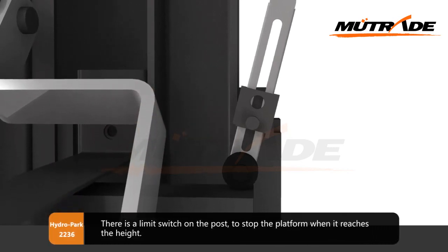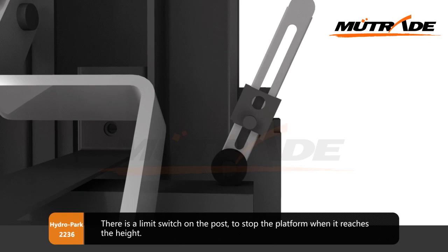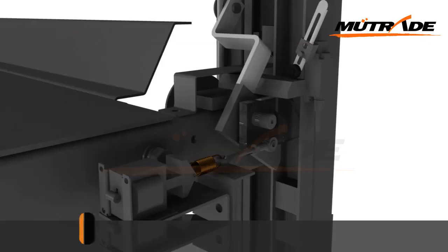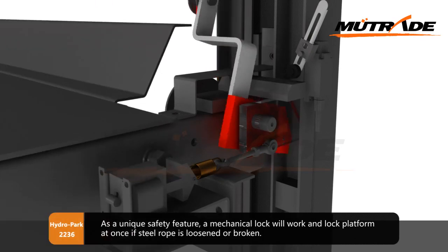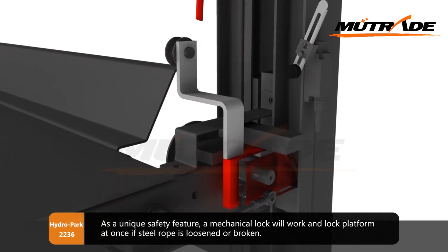There is a limit switch on the post to stop the platform when it reaches the height. As a unique safety feature, a mechanical lock will engage and lock the platform at once if the steel rope is loosened or broken.